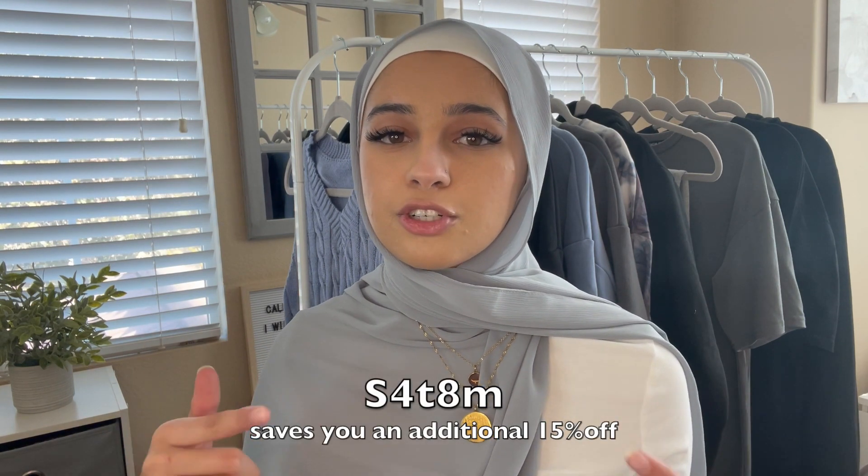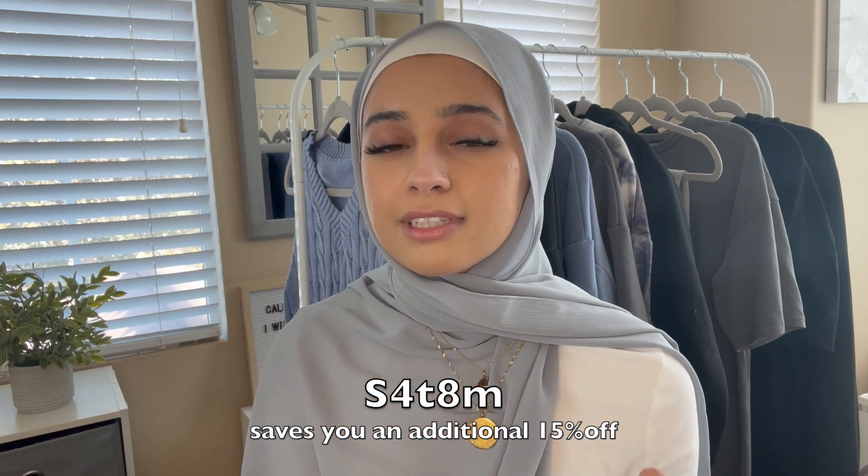Welcome back to my channel! Today's video is another SHEIN haul. I'm going to share some pieces I recently picked up. SHEIN is currently having their Cyber Monday sales, so definitely check that out. I'll put my discount code on the screen to save an additional 15% off. Now I'm just going to get right into the haul.